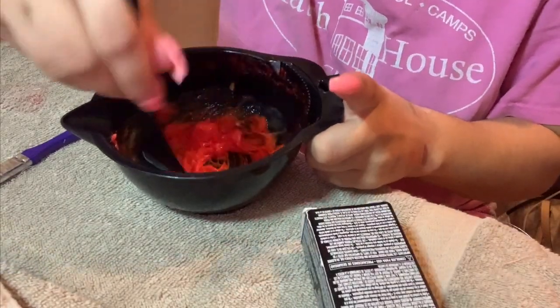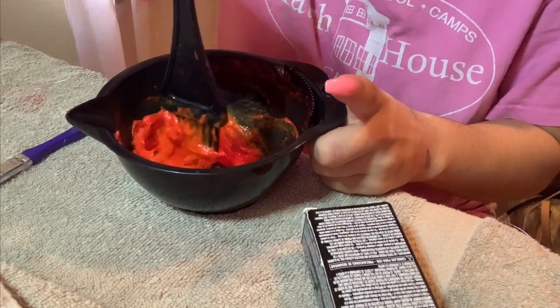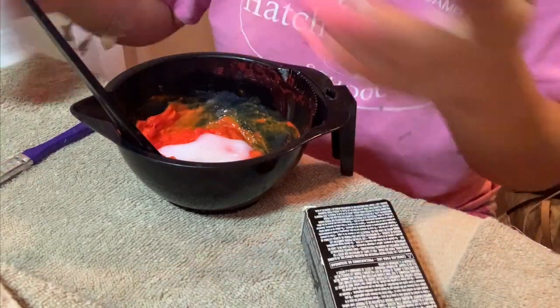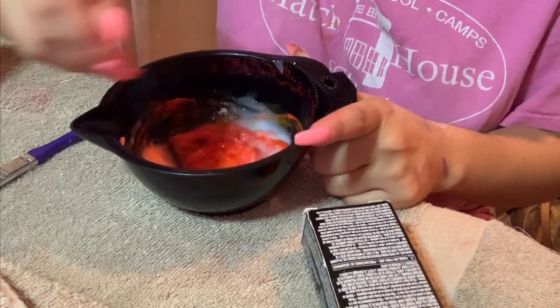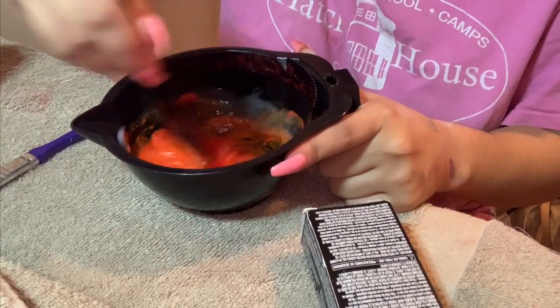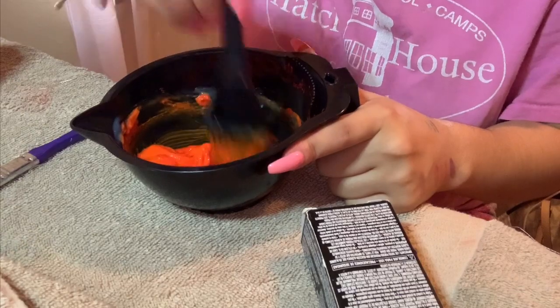I'm pretty sure I grabbed the wrong color — this is literally orange. Oh my god, I'm an idiot. The hair dye is orange. The box says copper. Who dyes their hair copper? Someone put it in the wrong place.